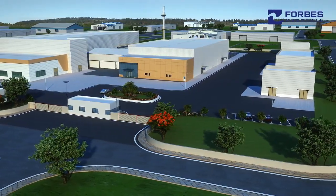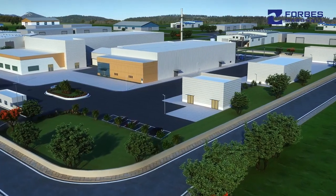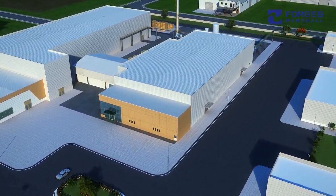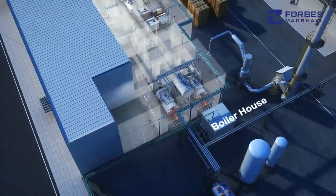Forbes Marshall is a leading manufacturer of steam engineering and control instrumentation solutions. Our products and services help our customers save energy, improve process quality and throughput, and run a clean and safe factory.